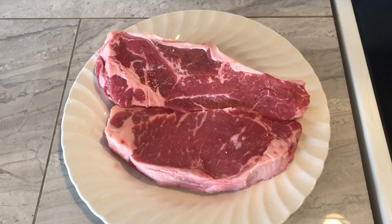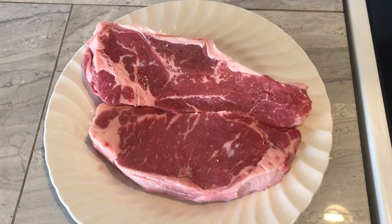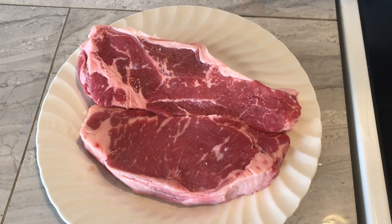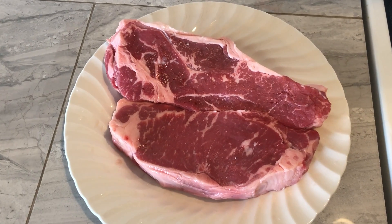I got a couple steaks the other day — they were actually on sale, a really good deal. These are New York strip, so I'm gonna cook these and then save out just a couple forkfuls for my dog.